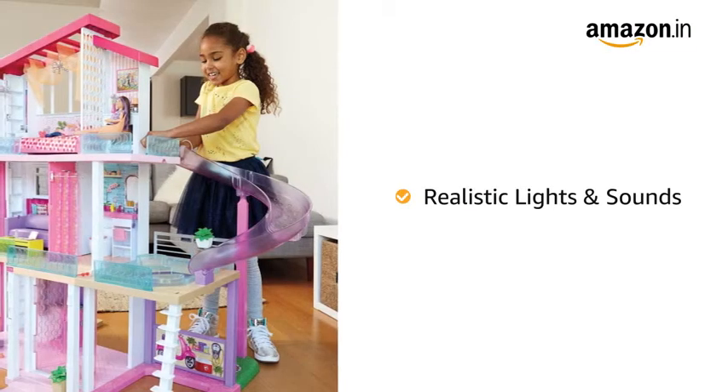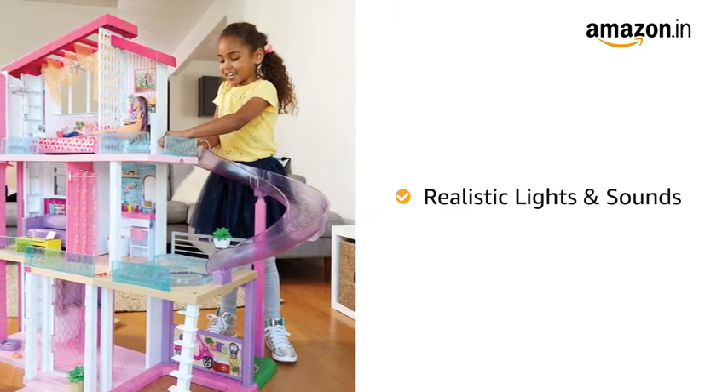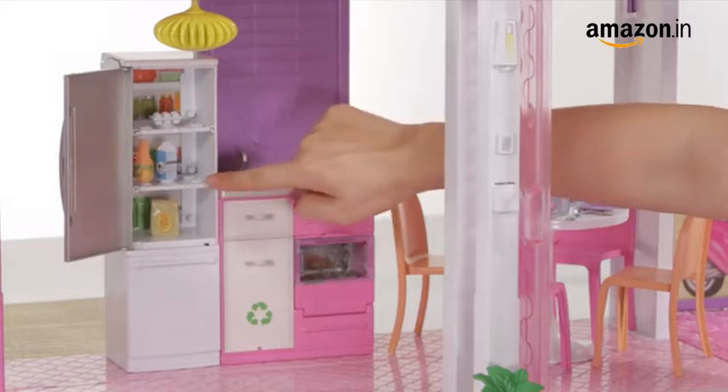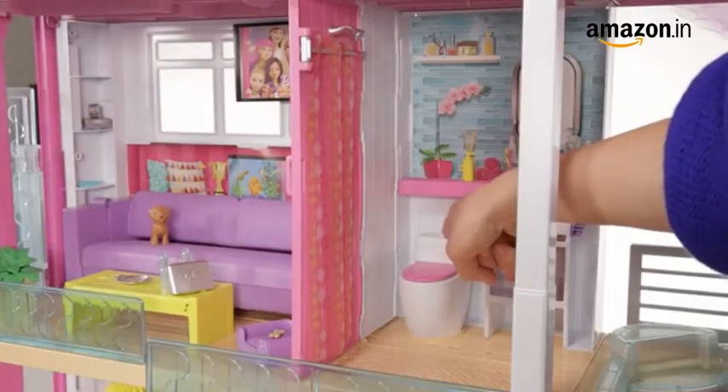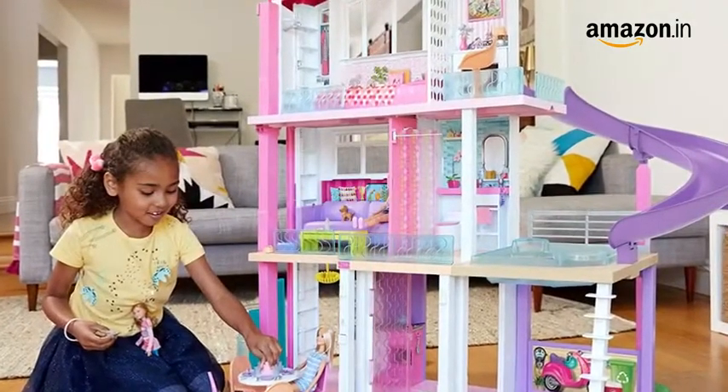Lights and sounds add realistic touches to this dream house and encourage role play amongst children. The oven lights up, the frying pan sizzles, the tea kettle whistles, and the toilet makes a flushing sound, making it a more enjoyable and real experience for kids.